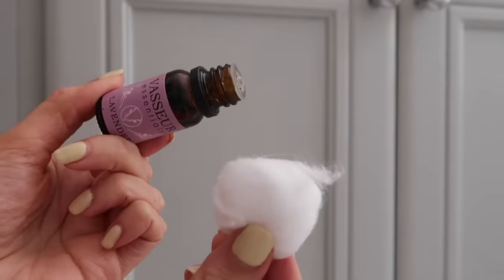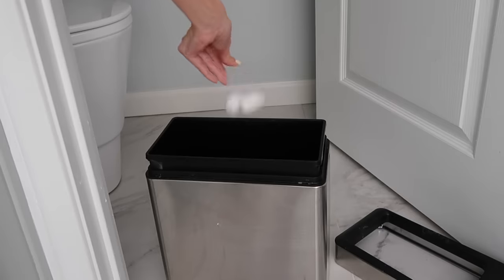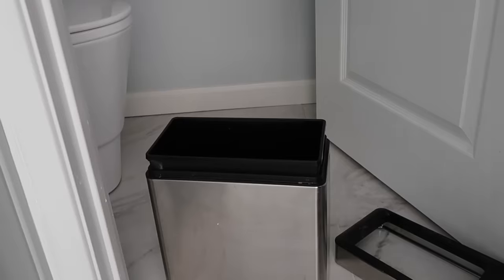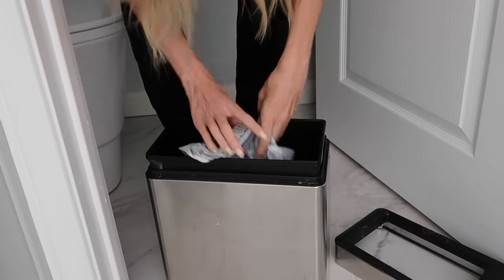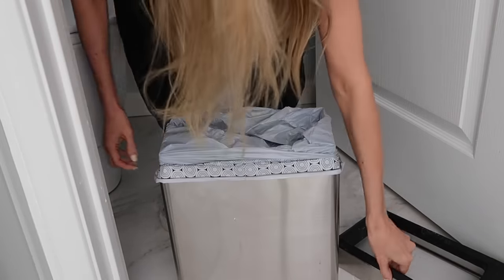Neat Caroline talks about putting essential oils on cotton balls and placing them at the bottom of all of your trash cans. I have put essential oils in the bottom of my trash can for years, but I never thought to put them on cotton balls — that's just going to make it last longer. And if you're not already doing this, it's really smart to keep your extra trash bags in the bottom of your trash can. Could not be faster and easier to replace that trash bag.